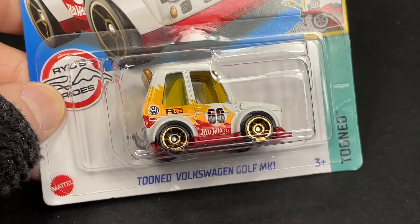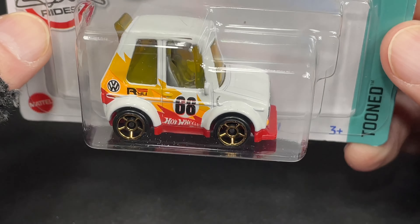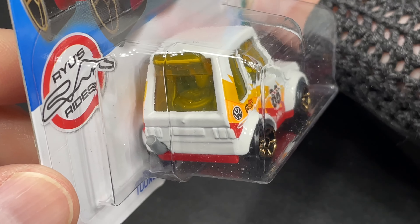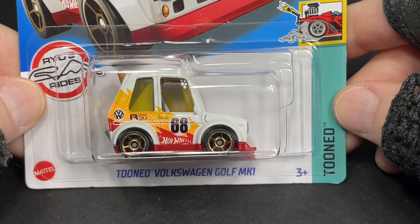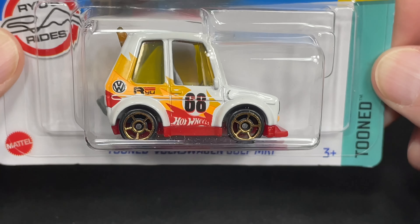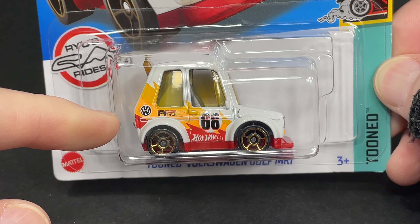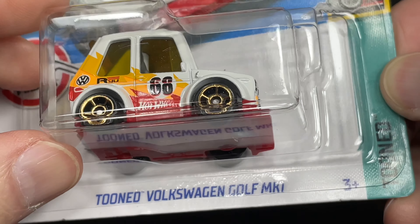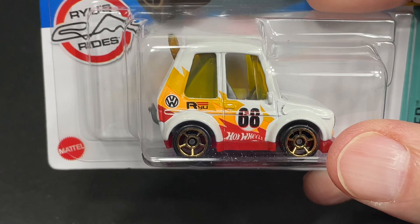And then we have a really awesome tuned Golf MK1. This is a really nice Volkswagen. All tuned up — it's just like a cartoon. Hot Wheels logo on the side. 68 for the year Hot Wheels was first released in the market — 1968. We have the VW badge back here. Really cool tiny little wheels in gold. Really cool red base. Really nice Hot Wheels.